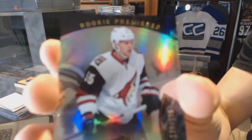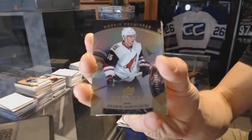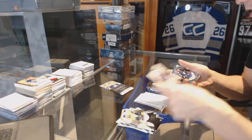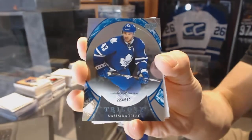Rookie, number 999, for the Arizona Coyotes, Henrik Samuelsson. Rainbow Blue, number 510, for the Toronto Maple Leafs, Nazem Kadri.